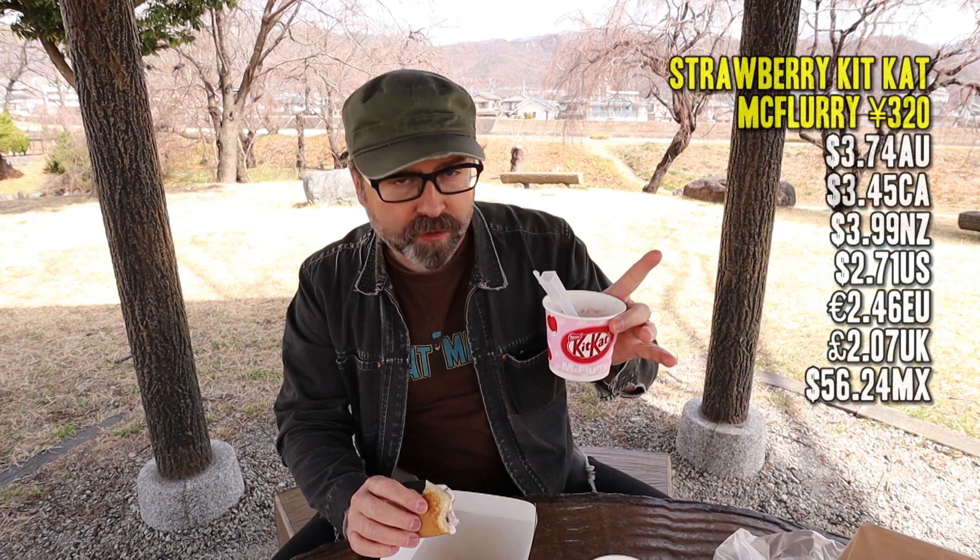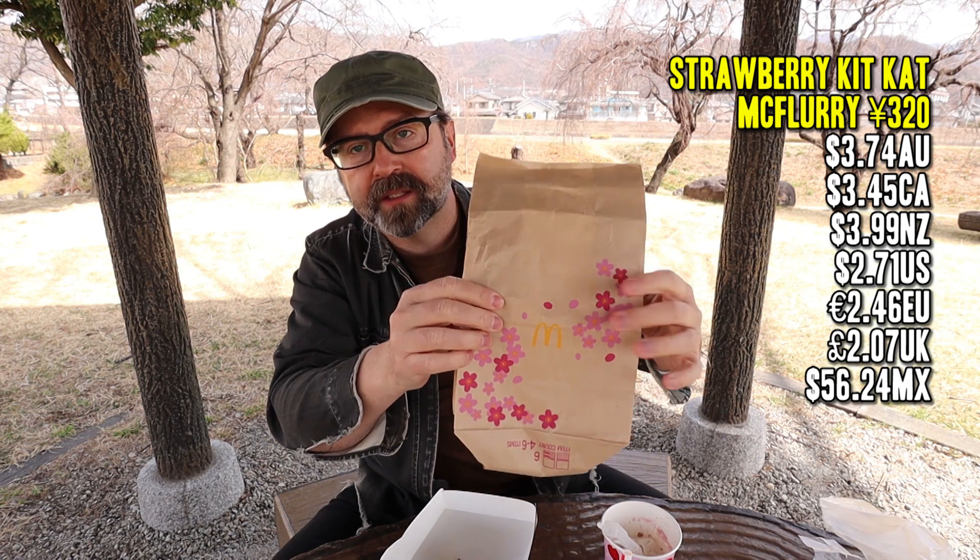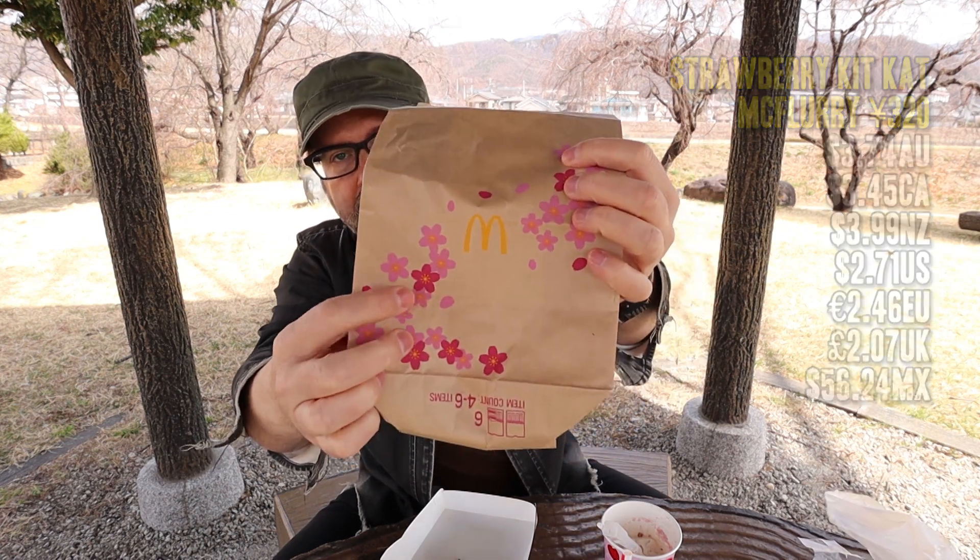You guys know Doraemon, right? Apparently his favorite thing to eat is dorayaki. I'm guessing it's because the name sounds like his name — I don't think he was named after dorayaki. The McFlurry by itself is 320 yen. We got the sakura cherry blossom packaging this time of year.